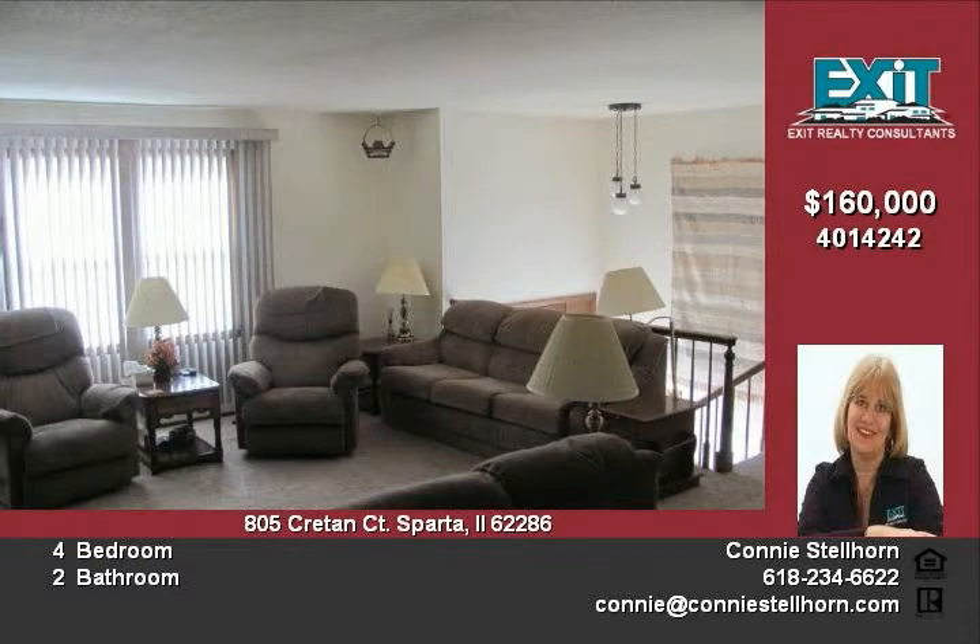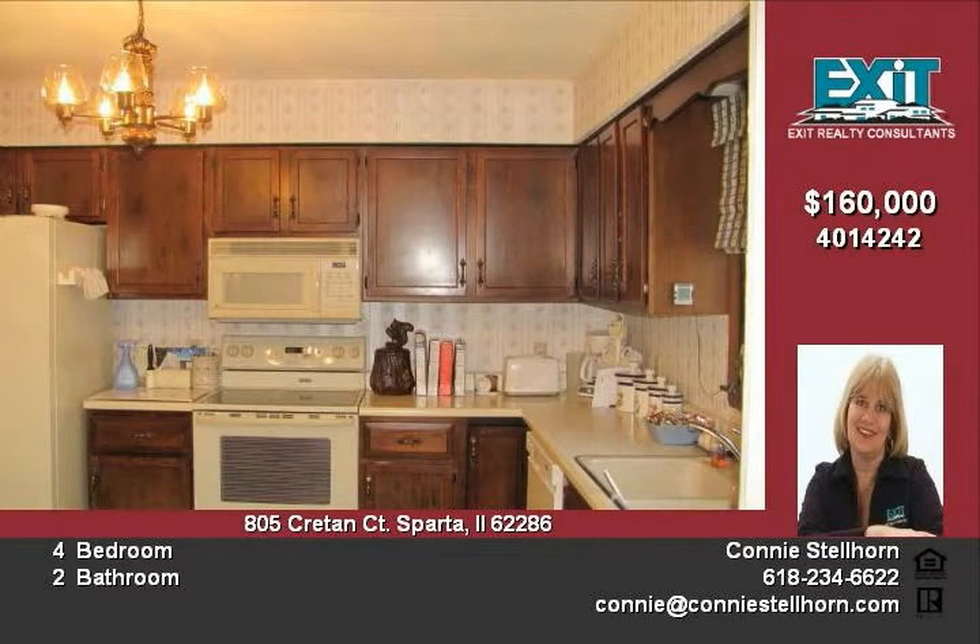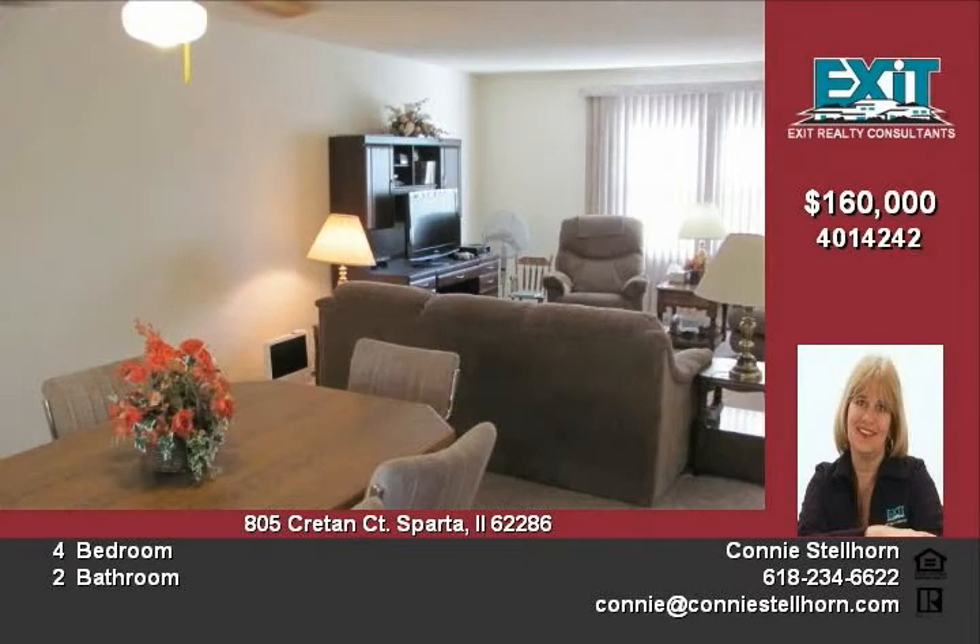In the lower level you will find the family room complete with fireplace and a bonus room for gaming, exercise, or office use, making the space highly efficient for family fun or work.